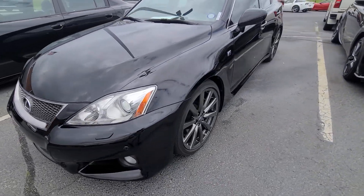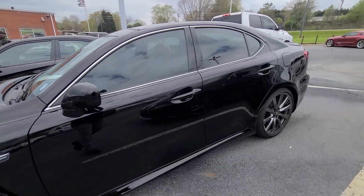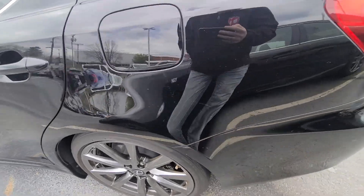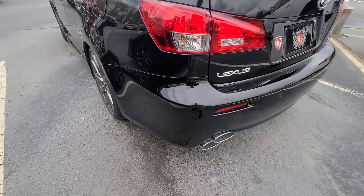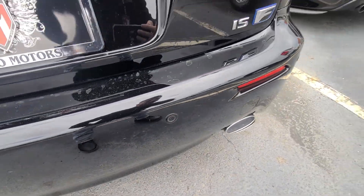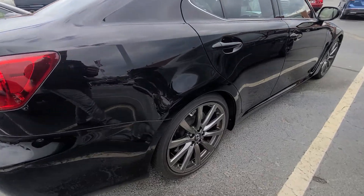Hey, it's Jacob here over at Cosmo Motors in Hickory, North Carolina. Just gonna do a quick video walk-around on this ISF here. I can just go around and show you any dents, dings, scratches, or anything like that — got a couple things in the back. For the age of the vehicle and being black, this thing is in phenomenal condition.